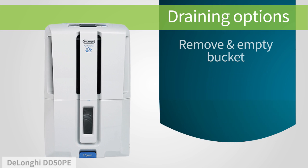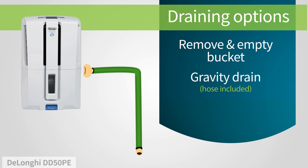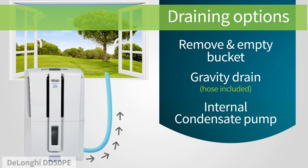To drain the collected moisture, just remove and empty the attached bucket. Or, you can have the unit drain continuously by attaching a hose and letting gravity do the work. It also has an internal condensate pump for draining upwards or across longer distances.